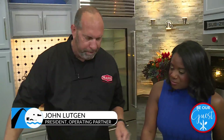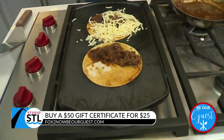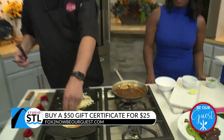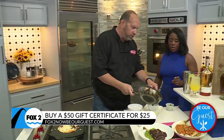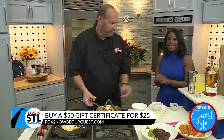These are birria tacos. This is a shredded braised beef, and then we have a beef broth consomme. We're going to put this cheese on here and melt it — it's called a quesabirria. It's kind of like a quesadilla and taco together. Then we take the sauce, make it nice, and you can dunk your taco into the sauce. Yes, please and thank you.